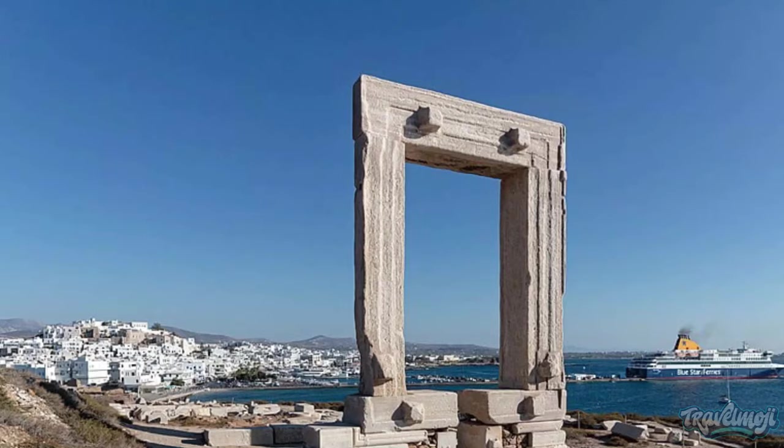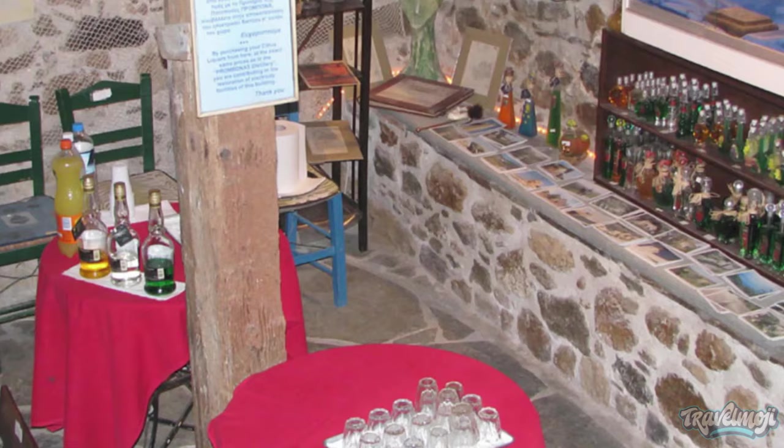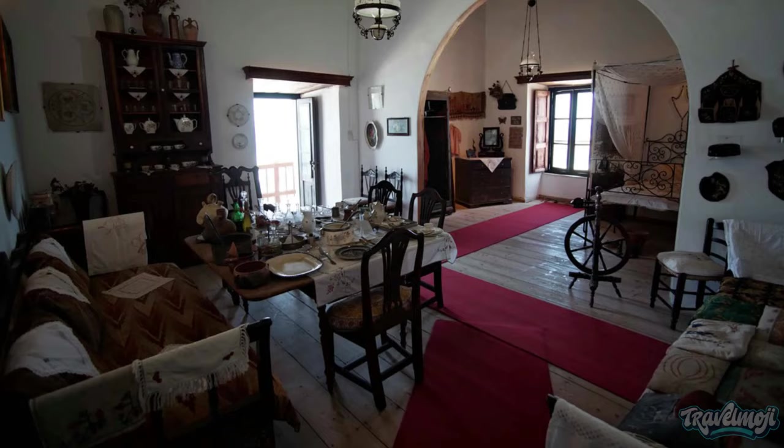The tour continues through the library, gallery, study, and onto a balcony with an unhindered view of the Portara. You will then descend to the vaults, which are filled with artifacts from the Venetian era, including jewelry, ceramics, and sculptures.